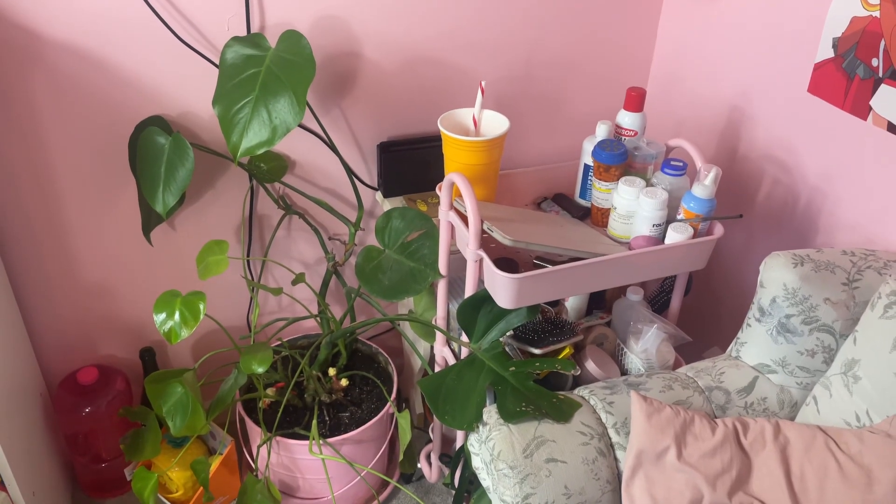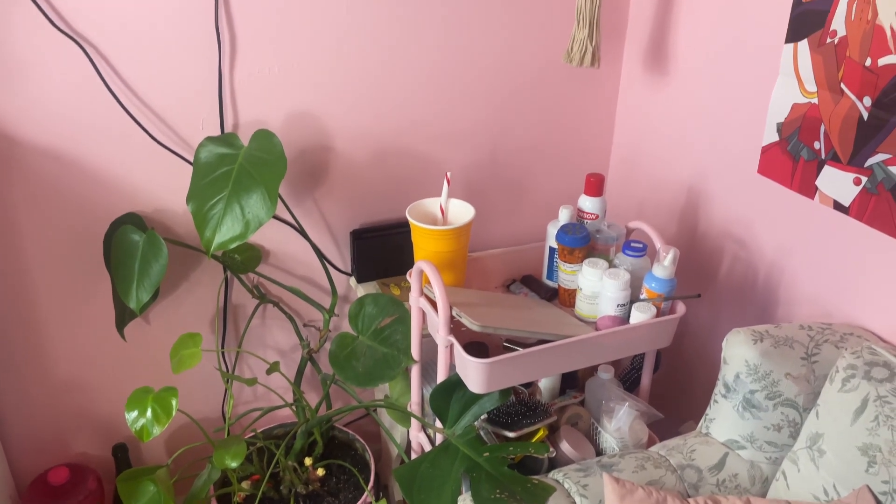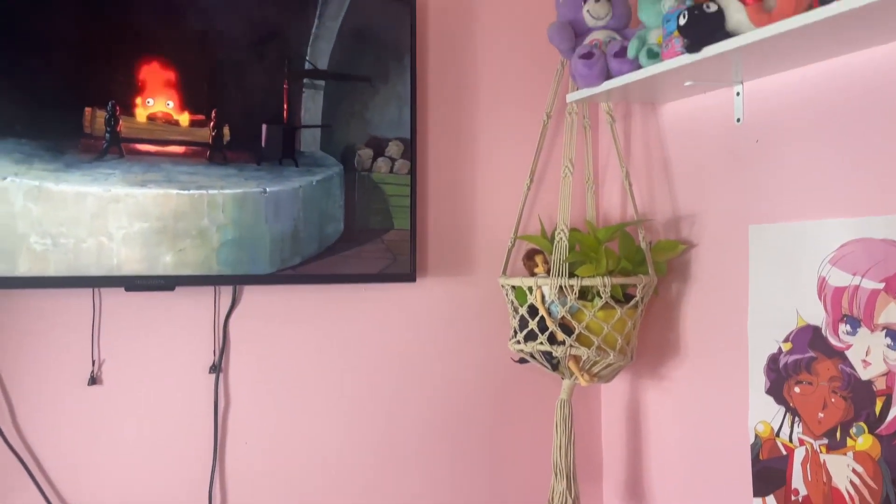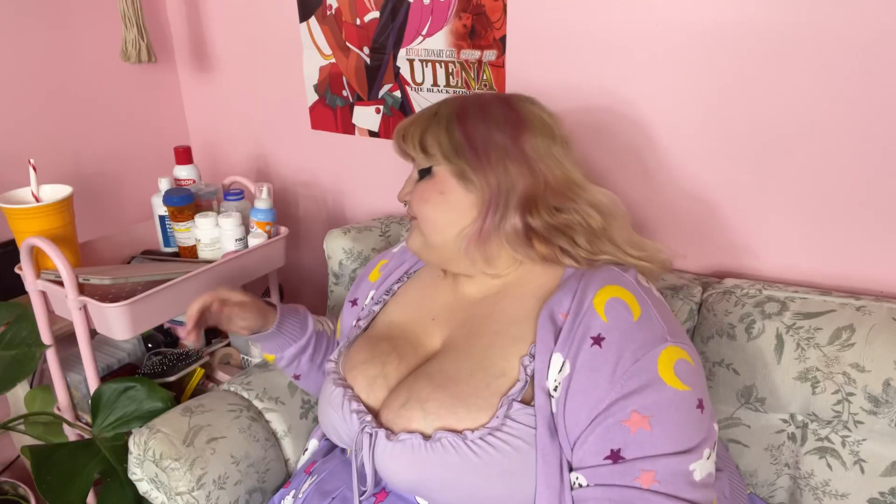Over here is where Lichen usually likes to sit — she likes to be close to our medical cart. This area is kind of a catch-all right now, but we also have some little weights down here for whenever we want to work out. We have my big monstera who is looking so cute — she has a little Buneary and a little Plusle in her, which is so adorable and whimsical.